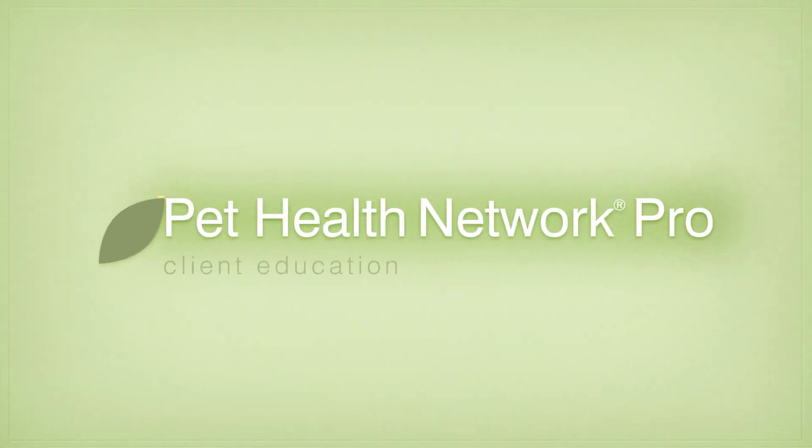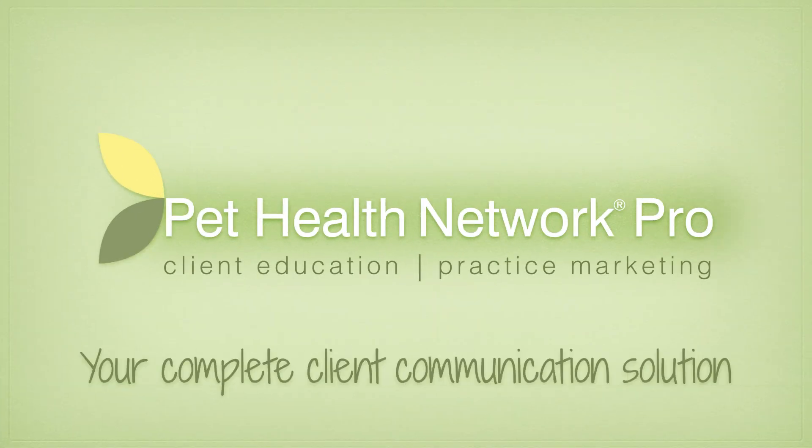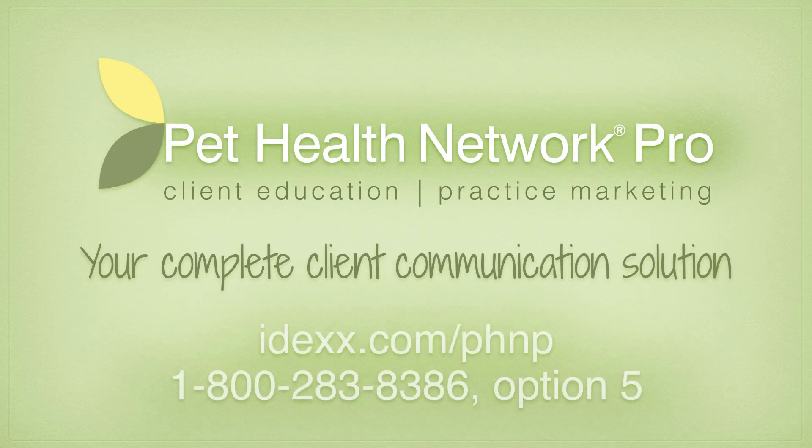IDEX Pet Health Network Pro is your complete client communication solution. Visit our website or call us today to learn more.